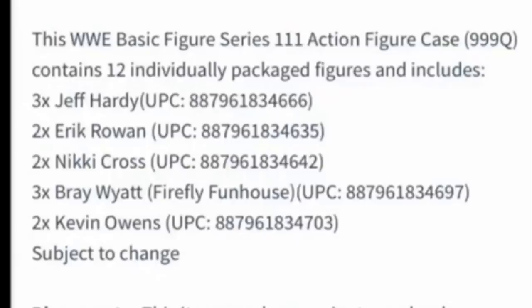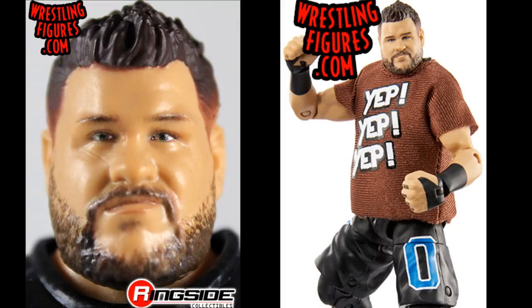Kevin Owens — I hope he comes with a nice faded beard and an updated head sculpt. His head sculpt hasn't been updated in a little while; it's been about 10 elite series since we got a new one. I'd like to see a thicker, longer beard and maybe a faded haircut. The attire doesn't matter as much — head sculpts are what a lot of people care about with basics.